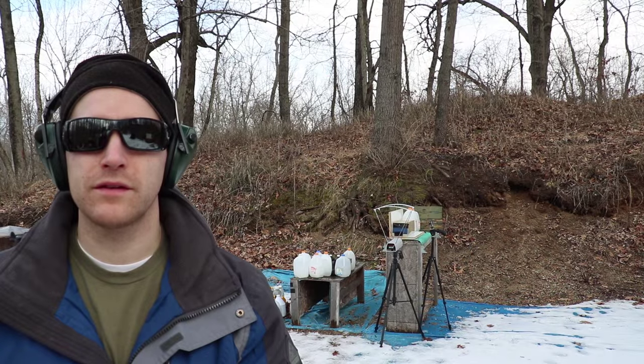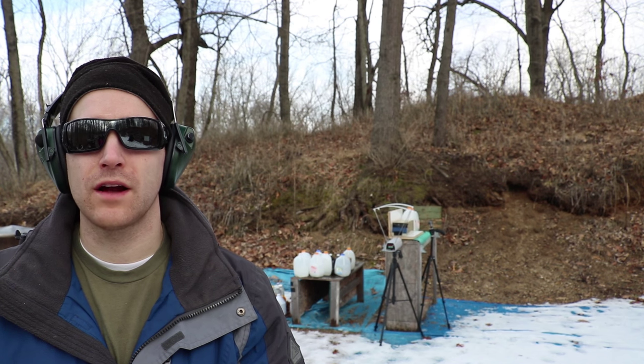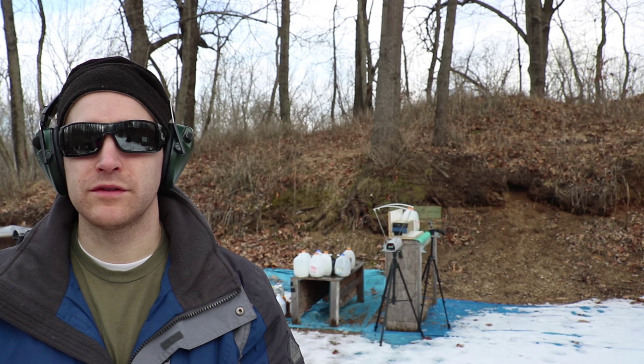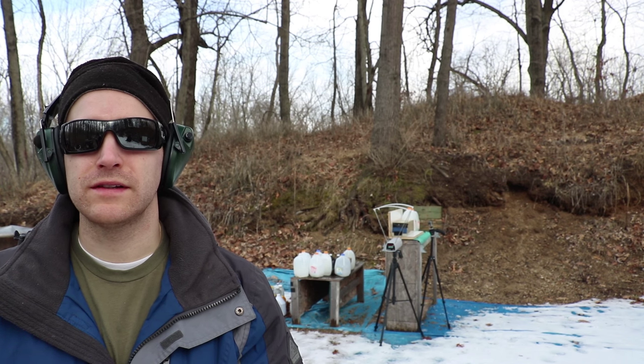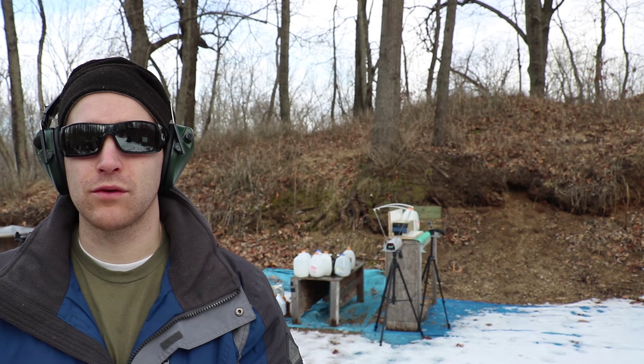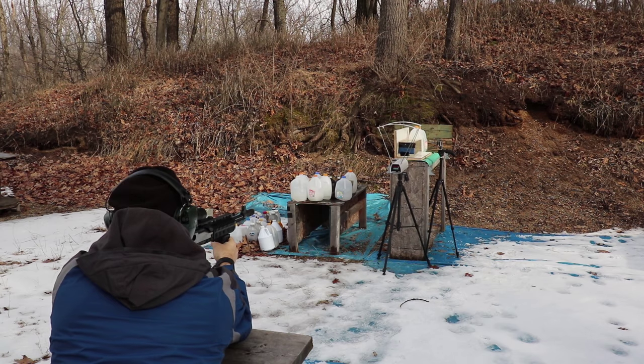So as part of the testing for this round, because it is like a jacketed hollow point, we are going to take a shot with it against 10% ballistic gel. We are going to use the 16 inch Hi-Point carbine barrel for this test. We'll be at 10 feet and we'll try to get a chronograph reading. Velocity was 1,152 feet per second.